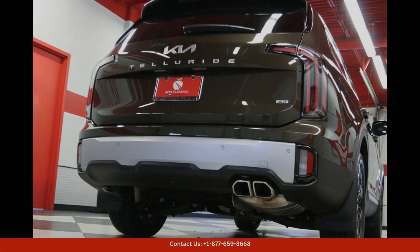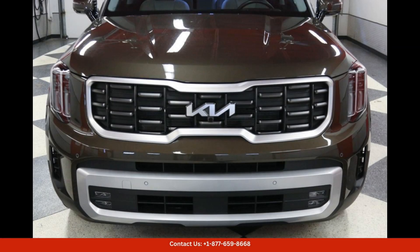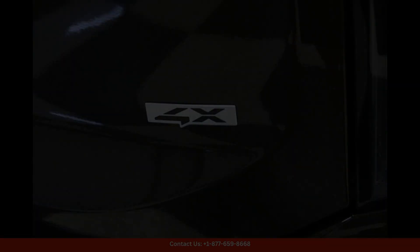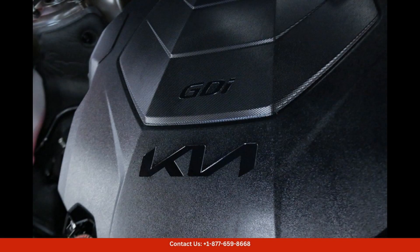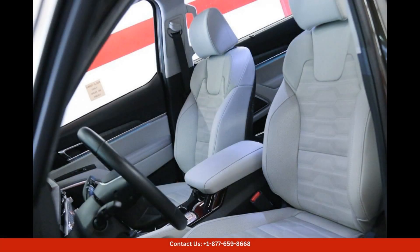Overall, the 2024 Kia Telluride SX Prestige in Dark Moss is a top-of-the-line SUV that offers style, performance, and luxury in one impressive package — whether you're running errands in the city or heading out for a weekend adventure, this vehicle is sure to impress. Thanks for watching.